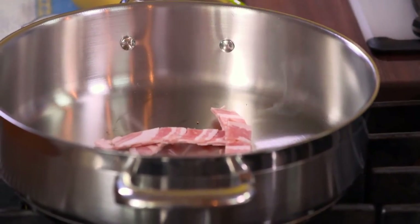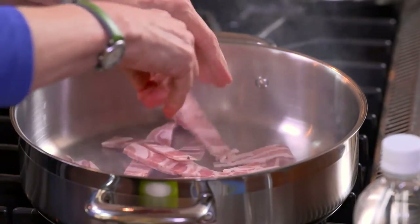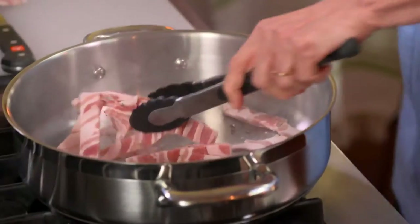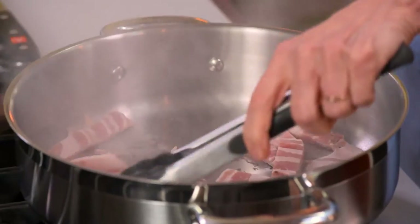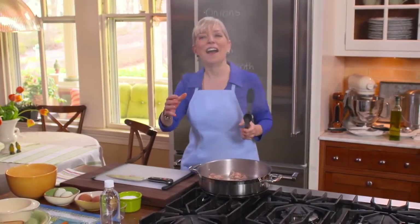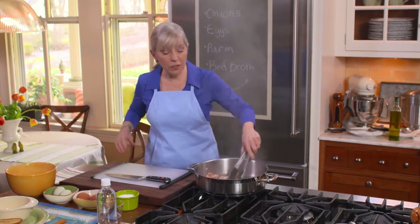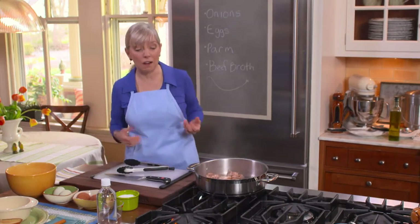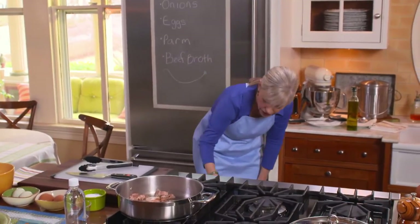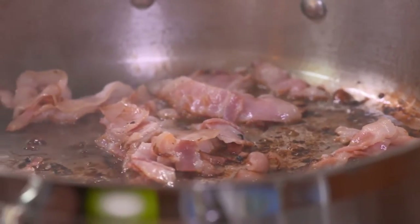I preheated my pan just to get this going a little faster. You could certainly use regular old bacon, or leave the bacon out, or use Canadian bacon. By the way, if you ever put a pan on the fire and find that it got too hot, just pull it off — it's so easy. I'm going to put it back on and turn it down. It takes eight to twelve minutes; if I started in a cold pan, it would take a full twelve minutes.